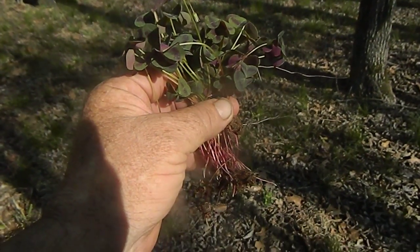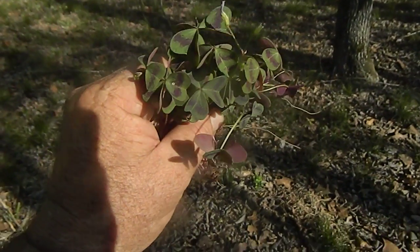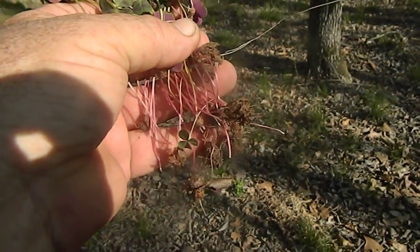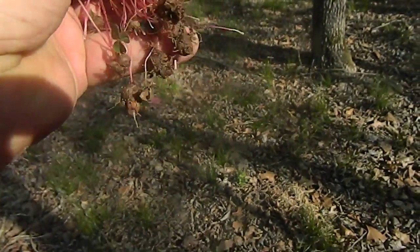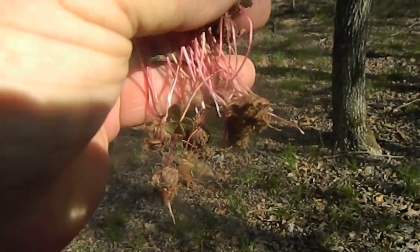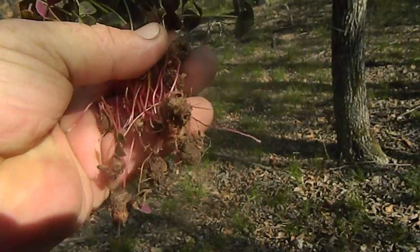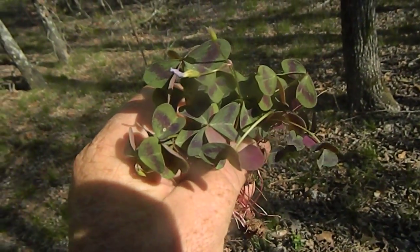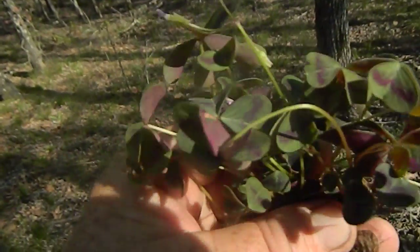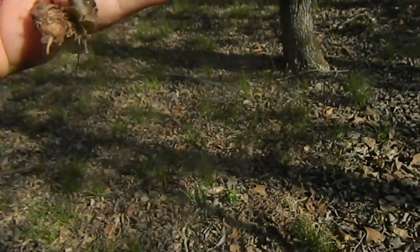Hello everybody, this is Fred. I'm just out trail walking and ran across these here. If you can see them, down at the bottom, there are little round nodules at the bottom. You can see them — little round things. They kind of look like a species of clover.